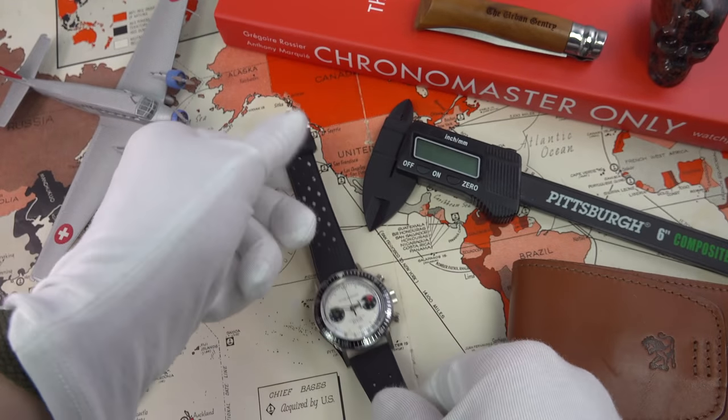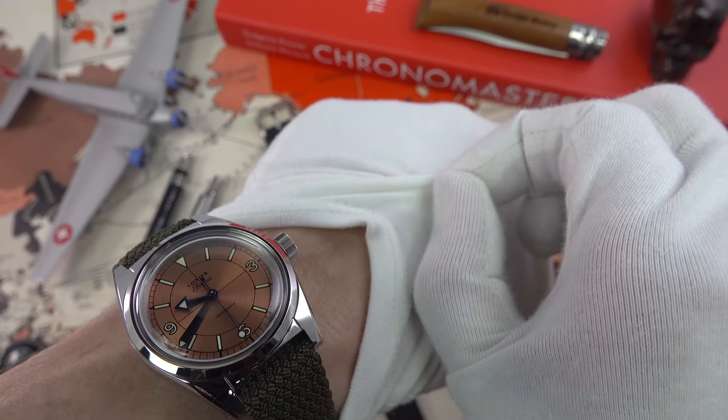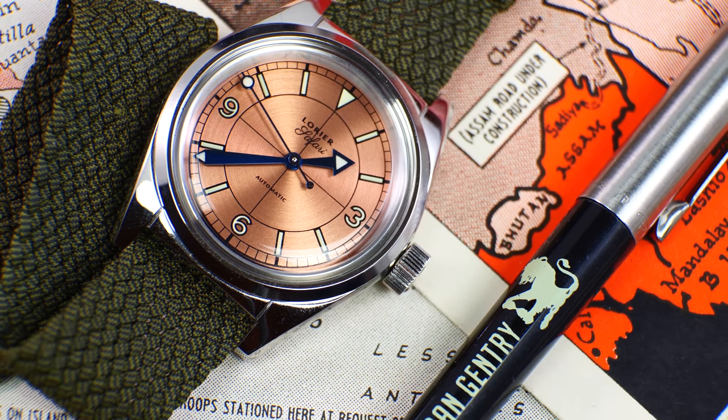I'll do a quick wristwatch check. Talking vintage inspired — oh my god, look at that. That's the Safari there, and it is of course on the Melange strap from Wrist Candy Watch Club.